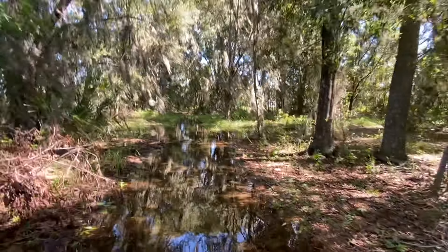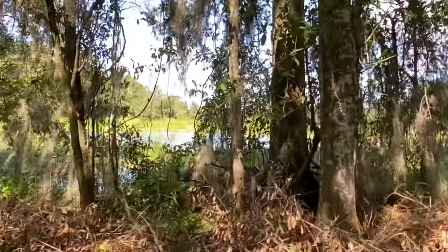Yeah, this is deep, kind of nasty water, but it feels good on my feet because it's hot out here. Oh, there's some cows — see them? No, you can't.